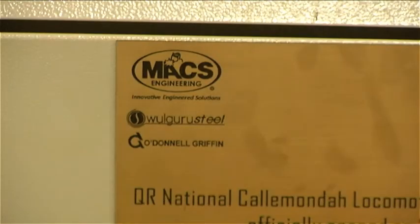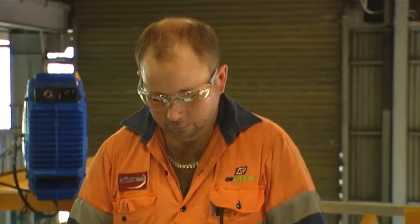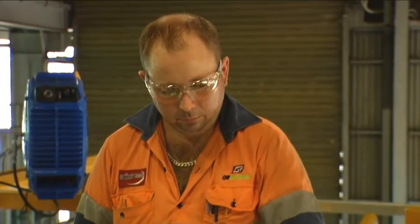Max Engineering and its project partners O'Donnell Griffin and Wilgura Steel were able to provide a complete turnkey project including training in the operation of the platform.